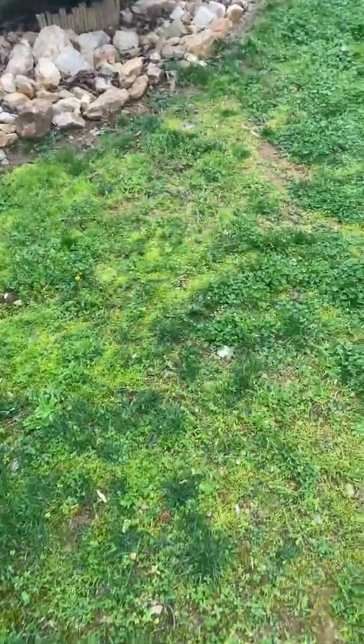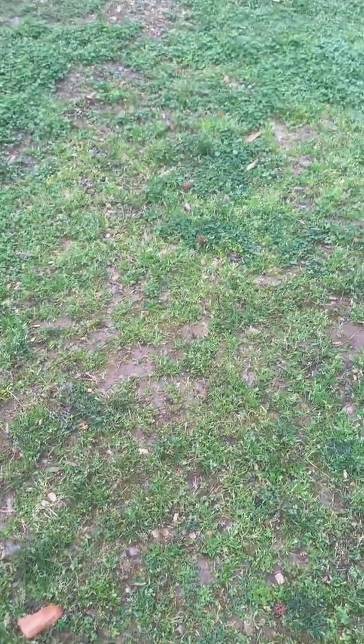This is where the cut line is. I'm going to reseed again later in the fall and see how it works.